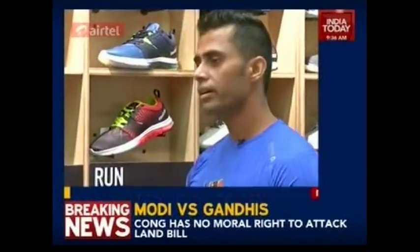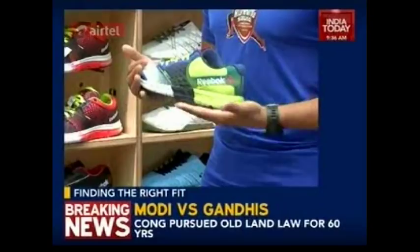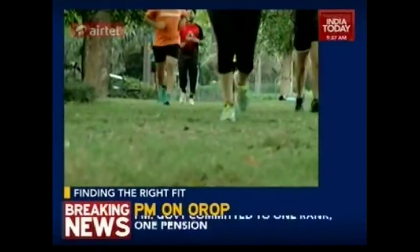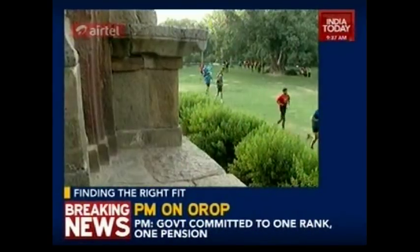The best thing about running is that it's the easiest possible physical activity, but it has also increased the amount of injuries. Almost 70% of runners are injured at any point in time, and bad footwear or ill-fitted footwear contributes to this number to a greater extent.